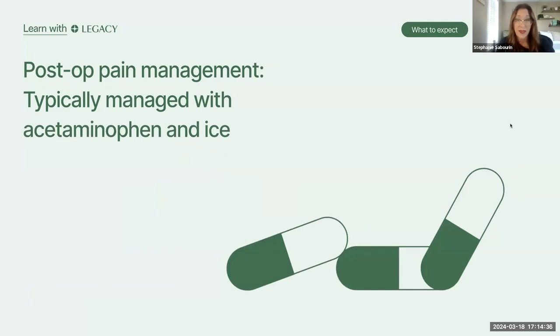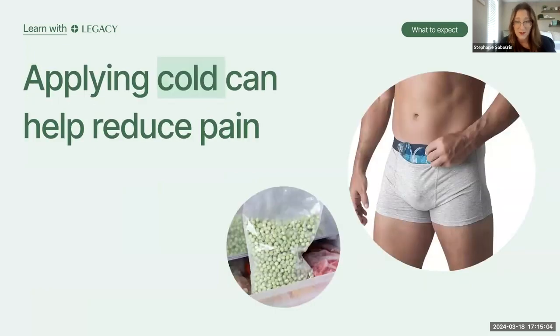Post-operative pain or discomfort is usually really well managed with acetaminophen — Tylenol — and ice. We discourage aspirin or ibuprofen, such as Advil or Motrin, because that can cause issues with increased bleeding after any procedure. After a vasectomy, ice truly is your best friend. If you take anything away from this conversation, it's going to be ice, ice, and more ice. That's really what's going to get you through this.